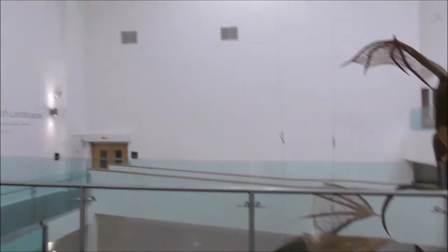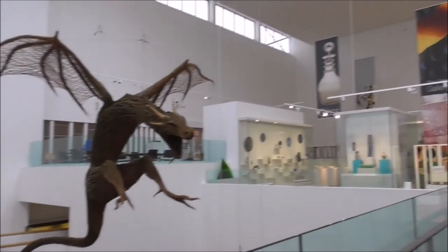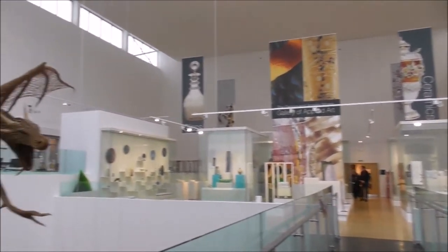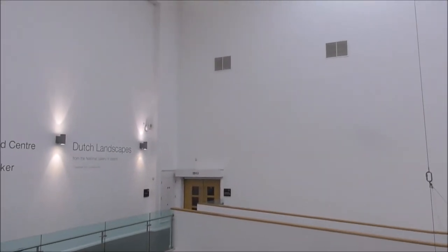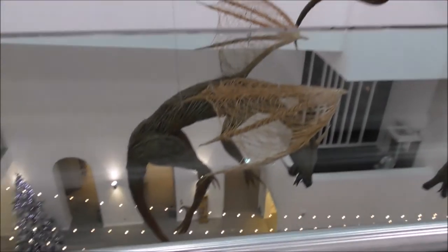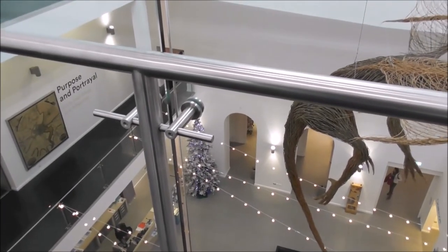They will be putting the other four on display with the other two at some other juncture. They reckon that these etchings were painted between the 1630s and 1650s.